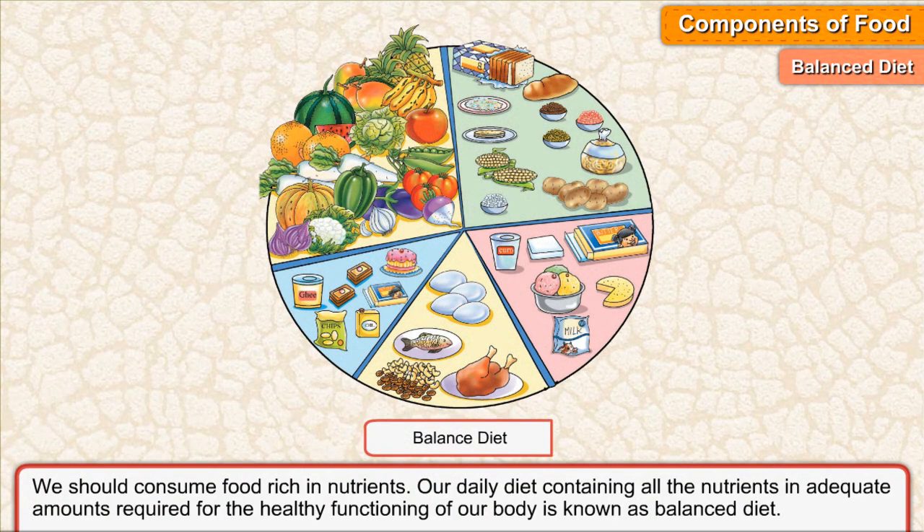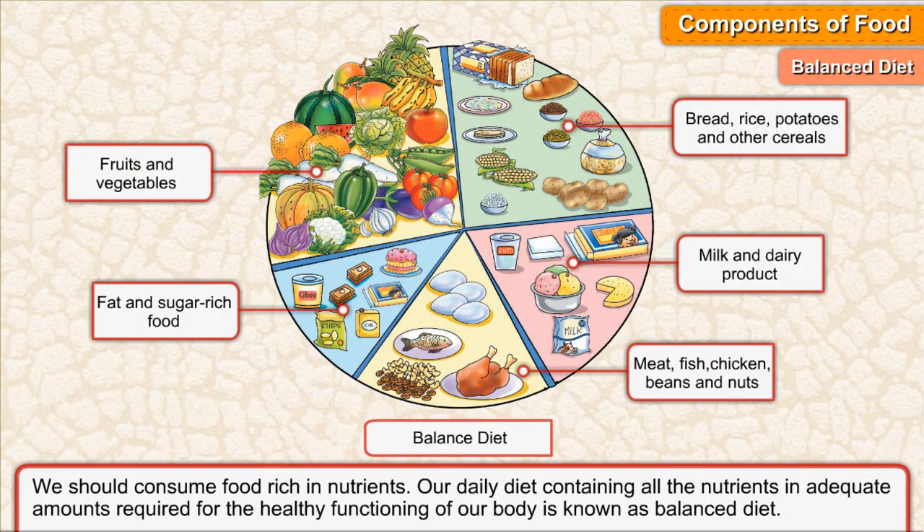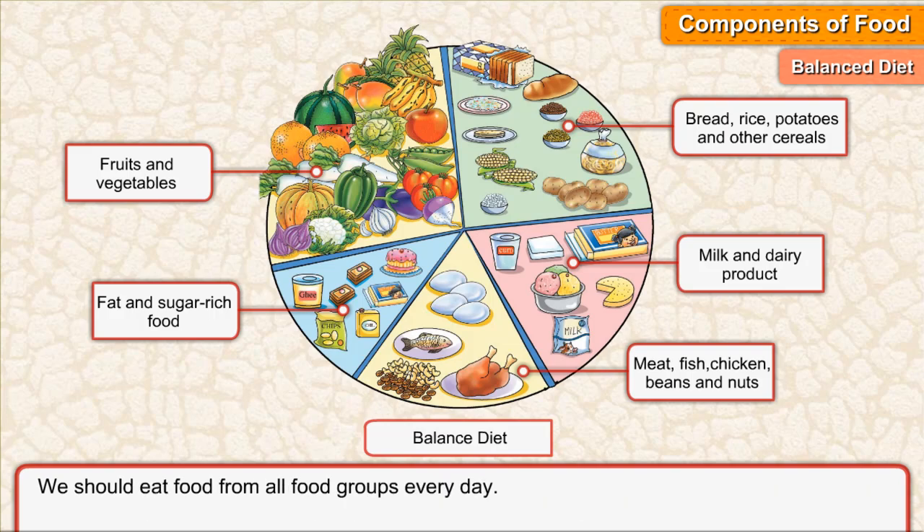Balanced diet. We should consume food rich in nutrients. Our daily diet containing all the nutrients in adequate amounts required for the healthy functioning of our body is known as a balanced diet. We should eat food from all food groups every day.